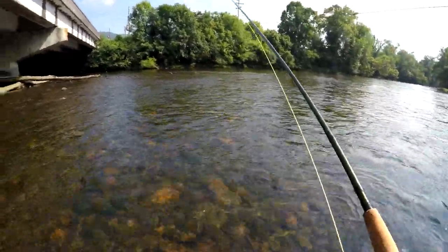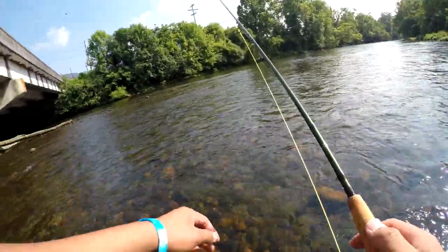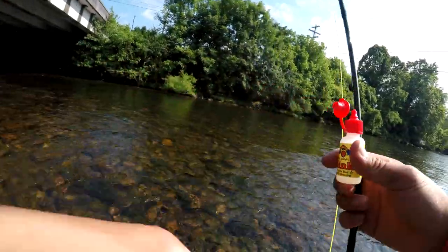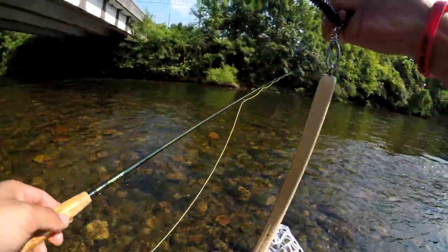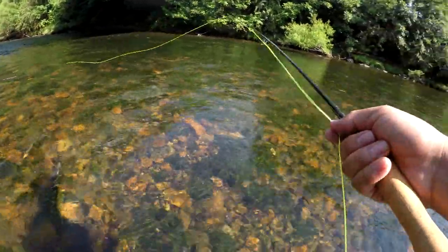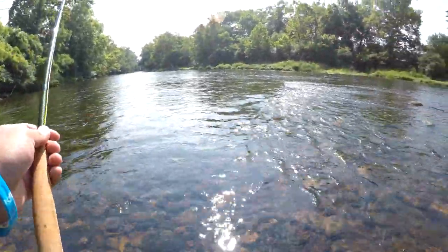It is ice cold up here guys. What's up guys, Bass and Coffee here, wading out in the river trying to catch some trout. We got some gink to make the fly afloat — dab a little bit on it, there we go. Got my net, I think that's all I need. Let's walk up first and then we'll walk down, see if we can get some fish up here.